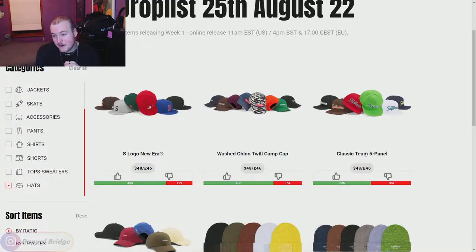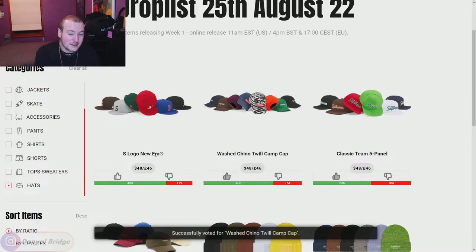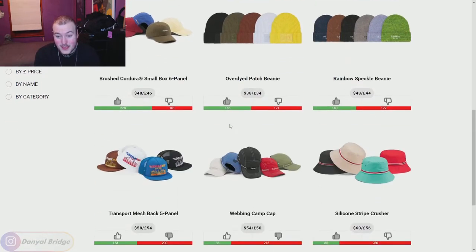We've got the Classic Team Five Panel — I don't have anything against the font style, it's a nice cap, thumbs up. Next, the Washed Chino Twill Camp Cap — you can miss me with the zebra colorway, but the rest are all right. I actually like the plum, the orange is nice, pretty solid colors. We've got the S Logo New Era — I'm trying to find something to fault it on, but it's okay. I'll give it a thumbs up, though it's not the best hat this week. A pretty consistent hat section overall.